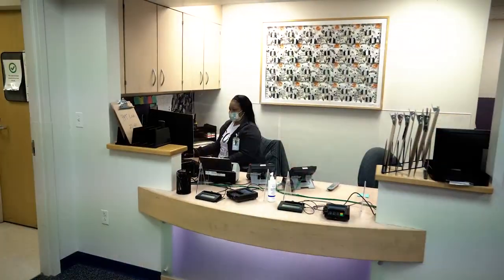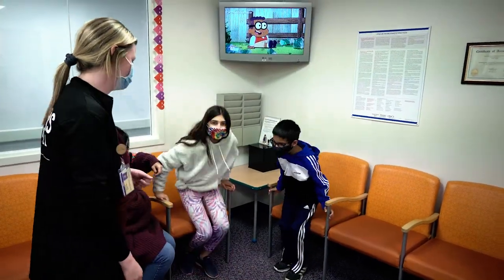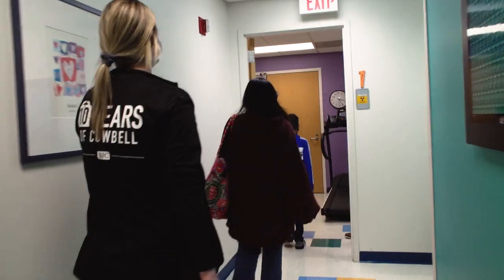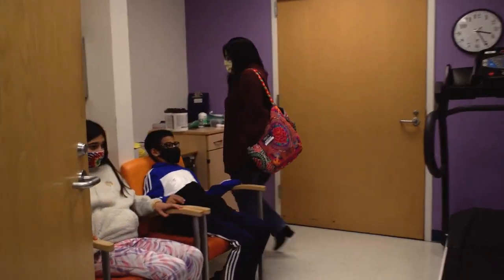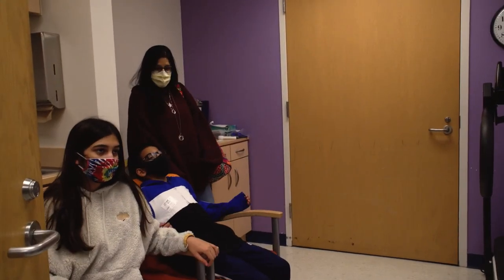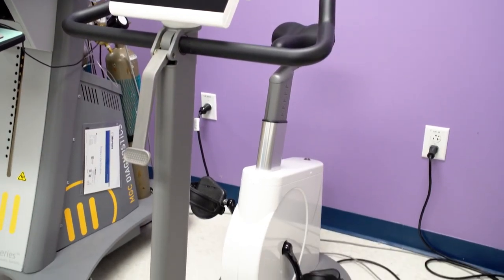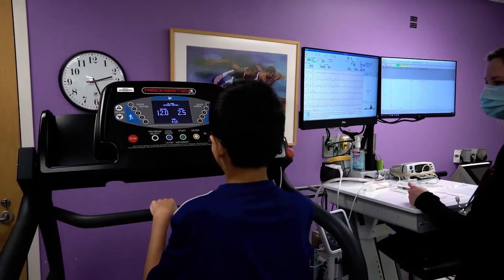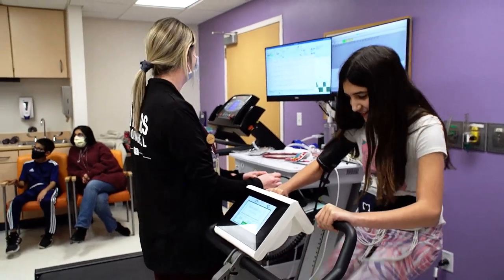After you arrive at the heart station, you will be greeted and checked in at the front desk. When the room is prepared and ready, patients are escorted to the exercise lab by a staff member who will be performing the test. Family members are allowed to join and watch if they would like. The test will be performed on either a treadmill or a stationary bike, and you will have as much time as you need to familiarize yourself with the equipment. The exercise will start easy and gradually get harder.